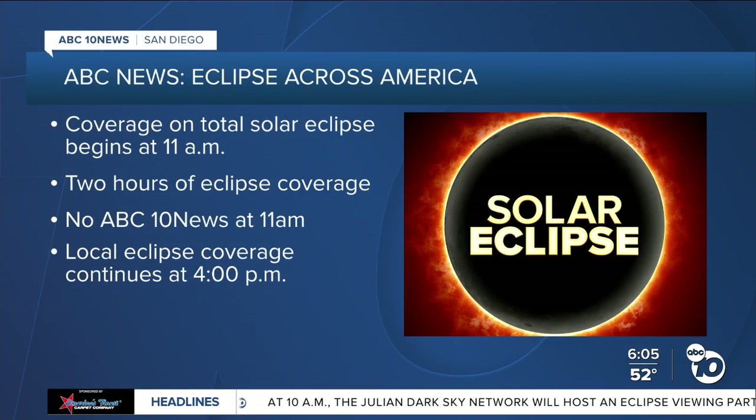If you don't want to go outside and want to watch from the comfort of your couch and see the totality of the eclipse, keep it right here on ABC, because ABC will air their special Eclipse Across America program starting at 11 a.m. with two hours of total eclipse coverage from the path of totality. Because of that, we're not going to have our local news at 11 a.m. You can catch our full local eclipse coverage starting here on ABC 10 News at 4 p.m.